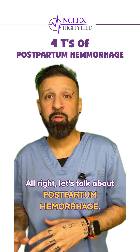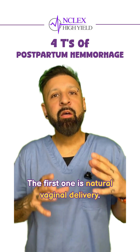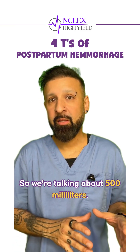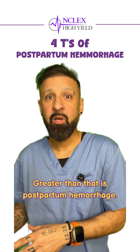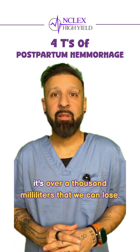Let's talk about postpartum hemorrhage. The first thing we need to know is how much blood we're losing and in what situation. For a natural vaginal delivery, we're talking about 500 milliliters — greater than that is postpartum hemorrhage. However, in a C-section, it's over 1,000 milliliters.